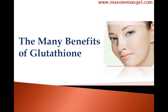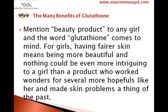The Many Benefits of Glutathione. Mention beauty product to any girl and the word glutathione comes to mind. Having fairer skin means being more beautiful, and nothing could be more intriguing to a girl than a product that worked wonders for several hopefuls like her and made skin problems a thing of the past.